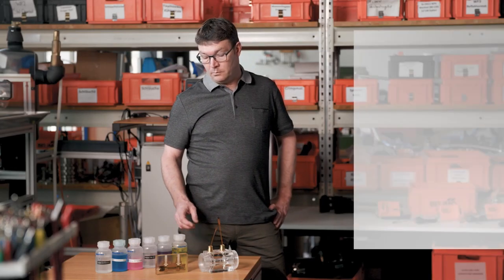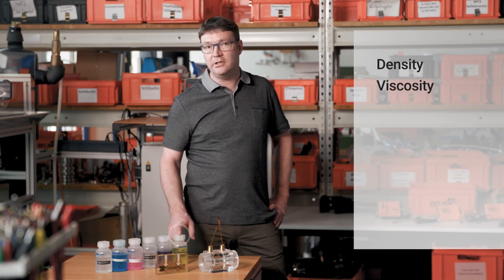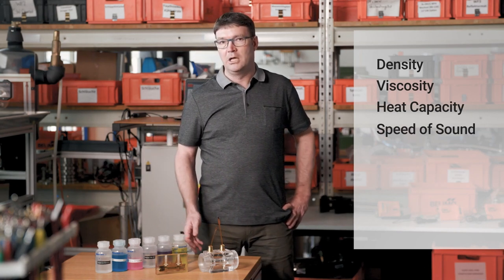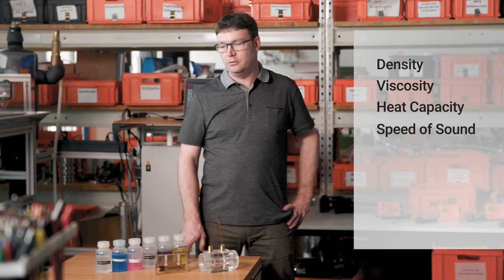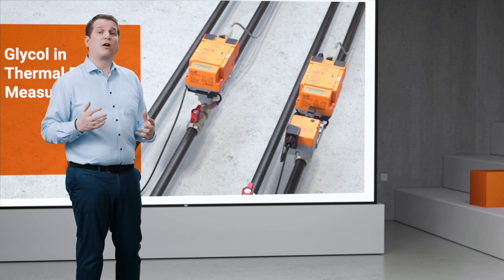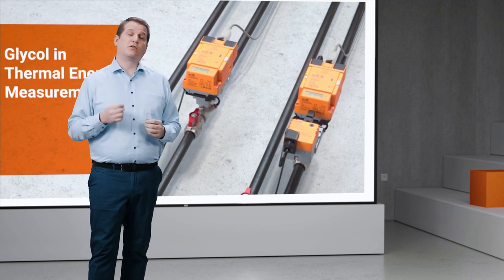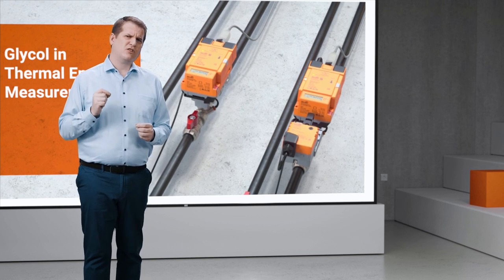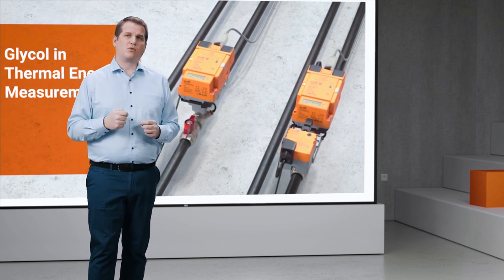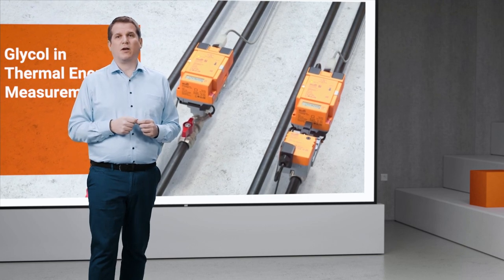So we measured the physical properties — density, viscosity, heat capacity, and speed of sound — for a whole lot of different fluids at different concentrations and over the complete temperature range. So glycol really affects the viscosity of the water. All those times we've been putting just a bit too much in because it's better than not enough, we've been making the pumps work a lot harder than they otherwise would have done.